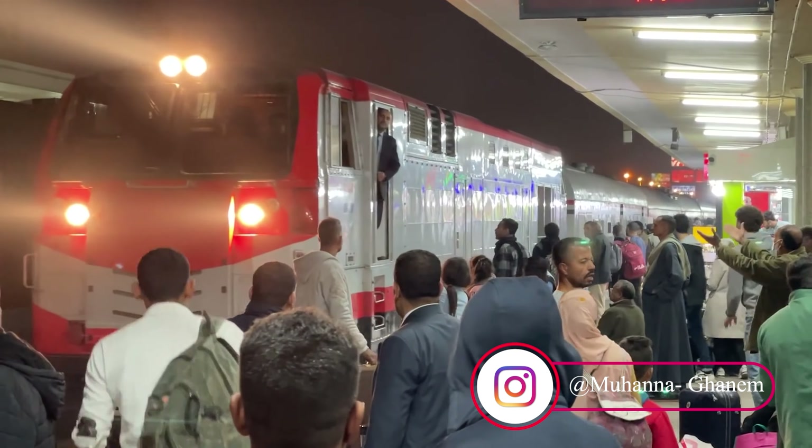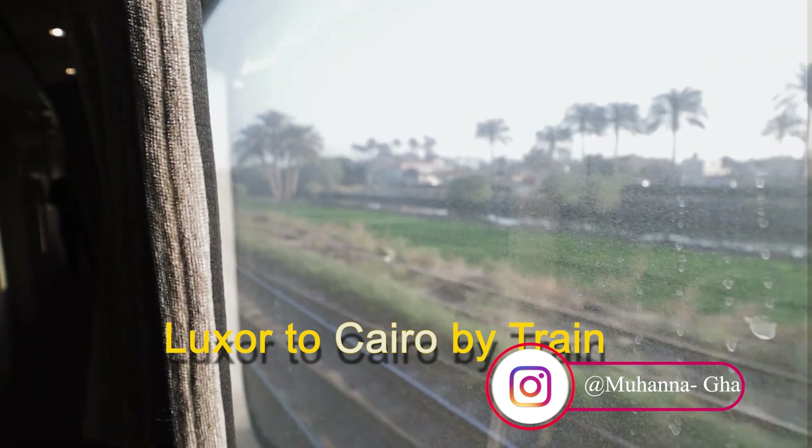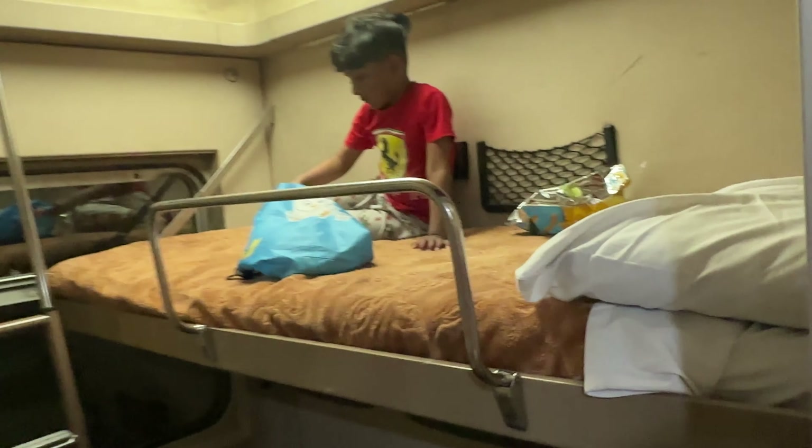Assalamu alaikum guys, my name is Mahana Ghanim and in this vlog we'll experience an incredible overnight train experience from Luxor to Cairo. I will show you everything from booking tickets, on-board meals, our compartment, and our sleeping system. Without further ado, let's begin this amazing vlog.